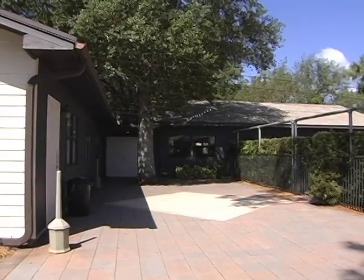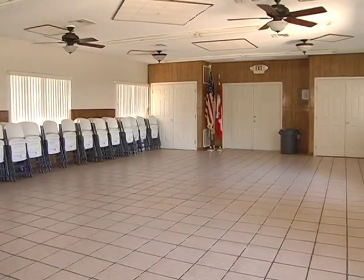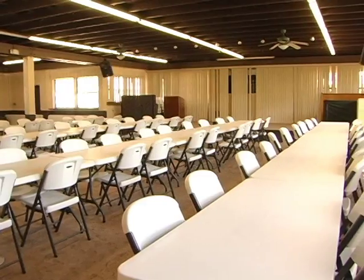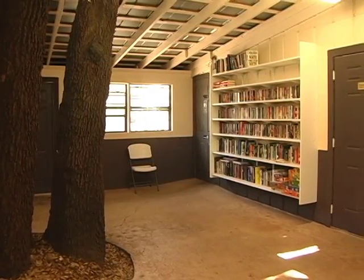The clubhouse is spacious and inviting, perfect for parties, events, and family reunions. And just off the clubhouse, visitors can find a fully stocked library with books waiting to be read.